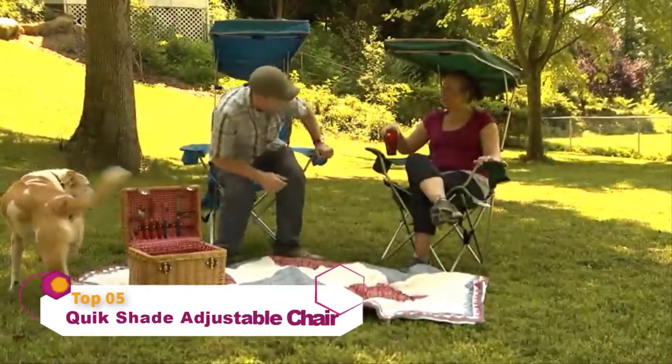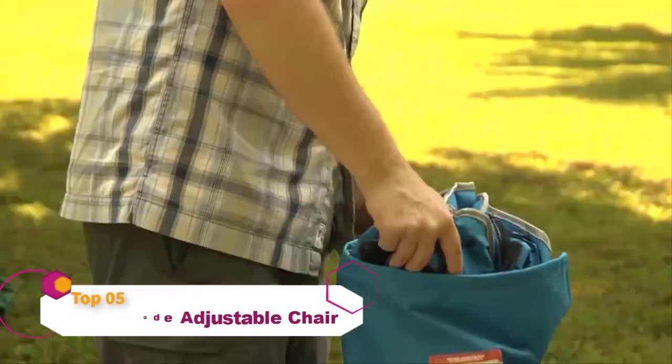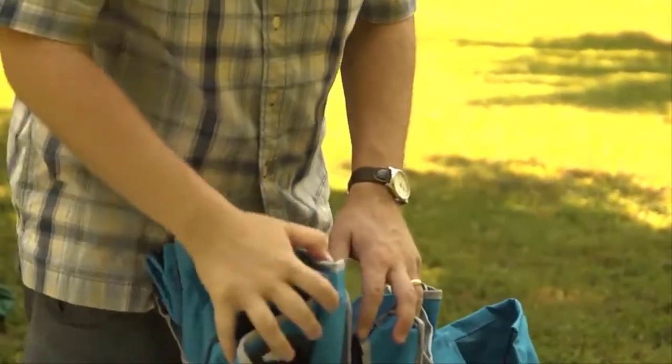Now you can get the best seat in the great outdoors by taking the shade with you with the QuickShade chair. Like other camping chairs, the QuickShade folds easily into a compact carrying case.